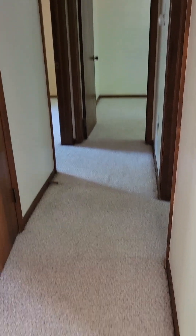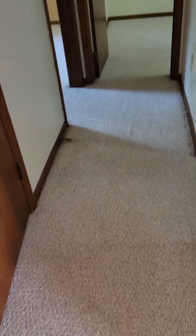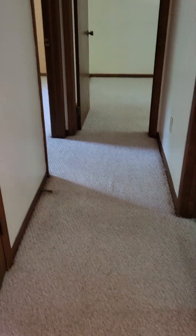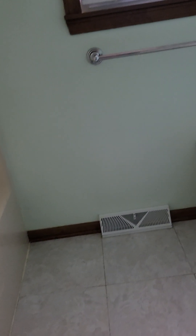Here's the hallway with older berber carpet that is starting to show some wear and has some stains on it. The main floor has a tub-shower combination — I believe that is a ceramic tile floor.